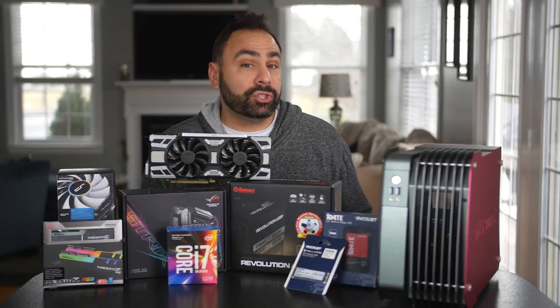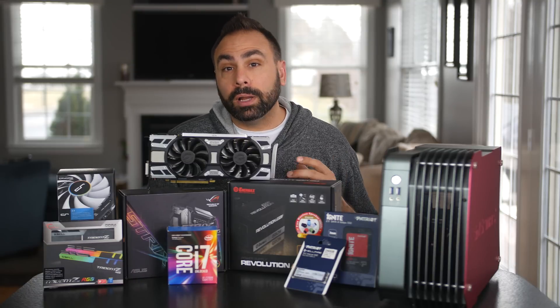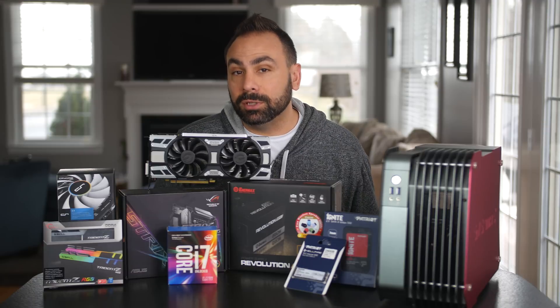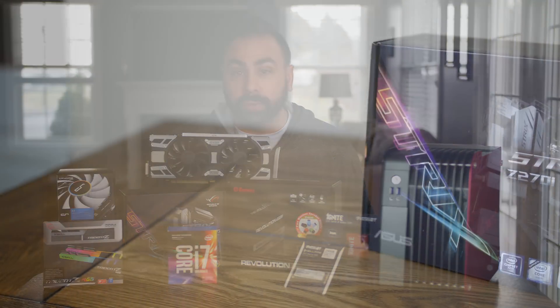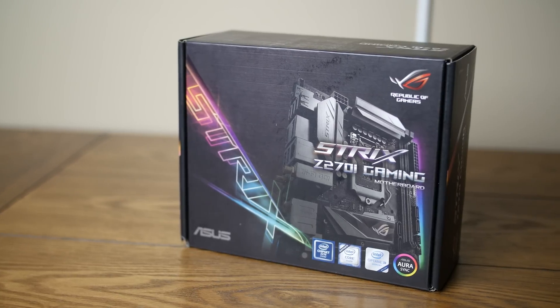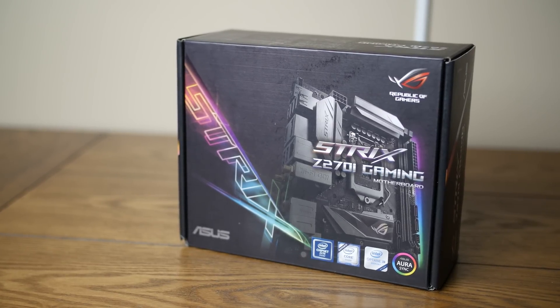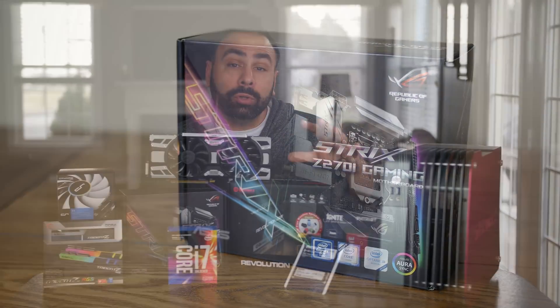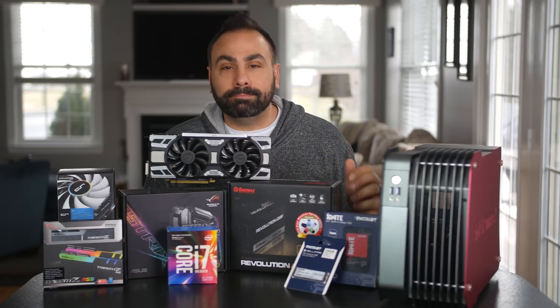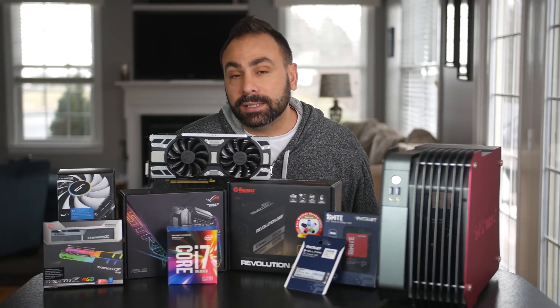My review of the ASUS ROG Strix Z270i Gaming Motherboard last week made me anxious to squeeze this board into a system as soon as possible. It's going to be the perfect complement to this rig, as the Z270 chipset and ASUS's power delivery has already proven itself capable of powering some significant overclocks, and the color neutral scheme and RGB accent lighting will allow us to be all matchy-matchy through the tinted glass side panel.